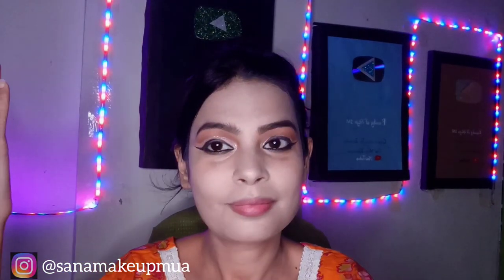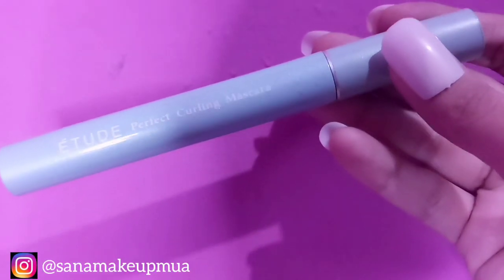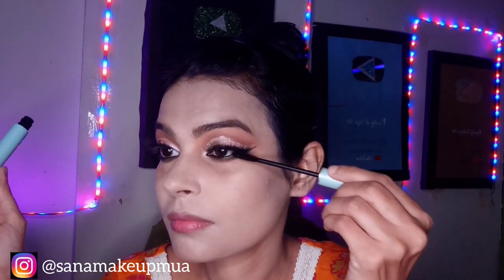After fixing the base, I have applied under-eye kajal. After the kajal application, I will apply gel liner. After the gel liner, I will take 5D lashes. Then I will apply mascara to my eyelashes.